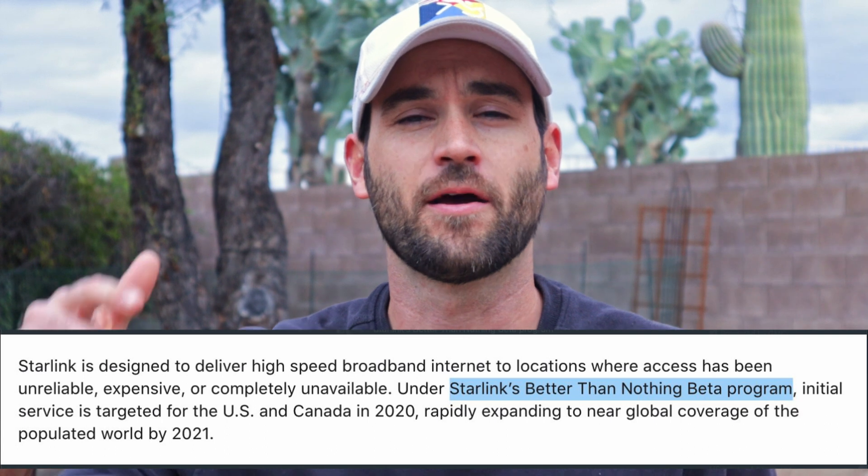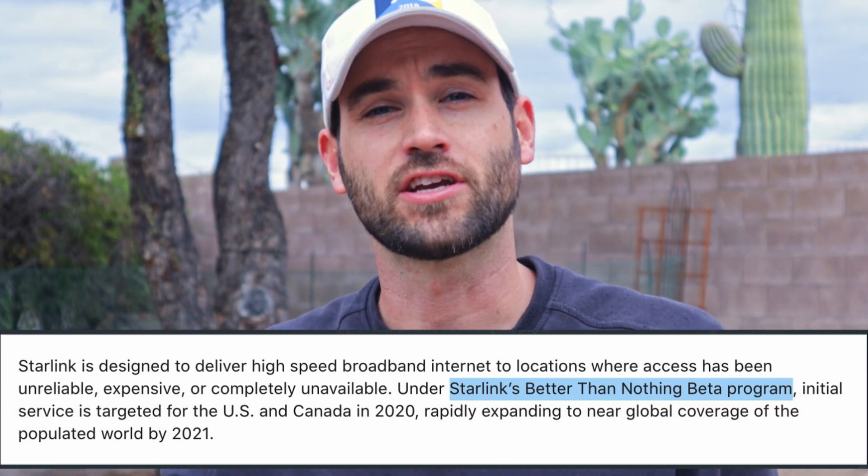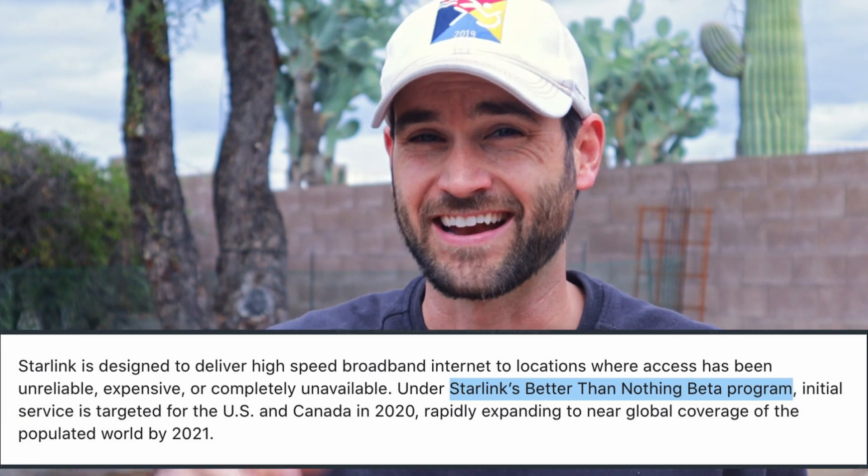But free wi-fi — hello? The service coming to Starlink is called the Starlink Better Than Nothing service. It's in beta right now and it's projected at about $99 a month. By the end of this year we would be able to connect to it, more in the northern hemisphere, but that's all right.